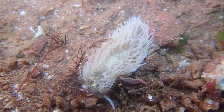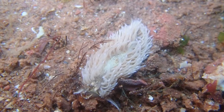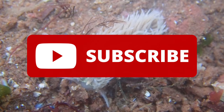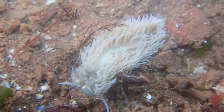So, that's all you need to know about the grey sea slug. If you enjoyed this video and learned something new, please leave a like, and remember to subscribe to learn all about the creatures that inhabit our oceans. Thank you for watching, and I will see you in the next video.